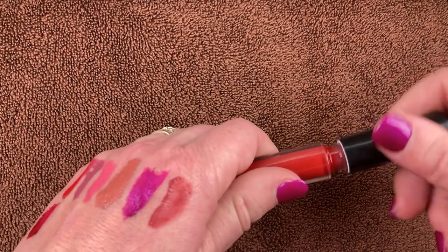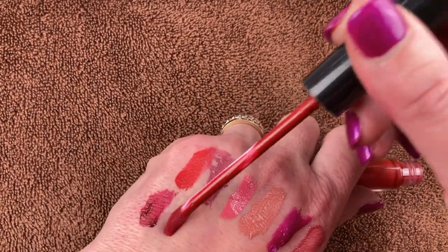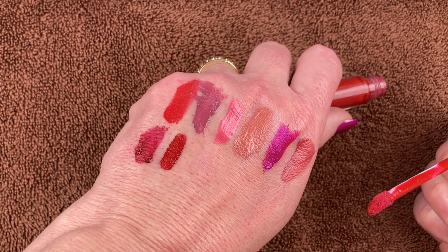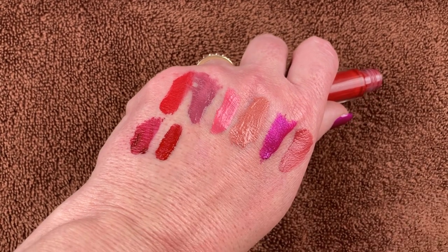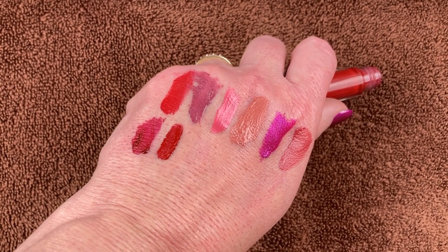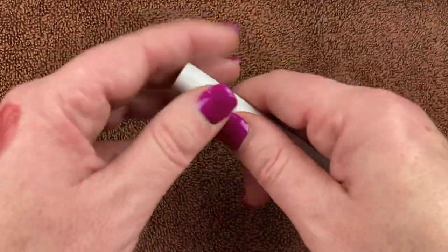I have this lippy from the Beauty Vault in the shade Natty Nat. I got this in a BoxyCharm and I really liked this — I was using it a ton when I first got it. Look how beautiful that red shade is — more of a brick red, absolutely stunning. Really nice formula. I am totally going to keep it.